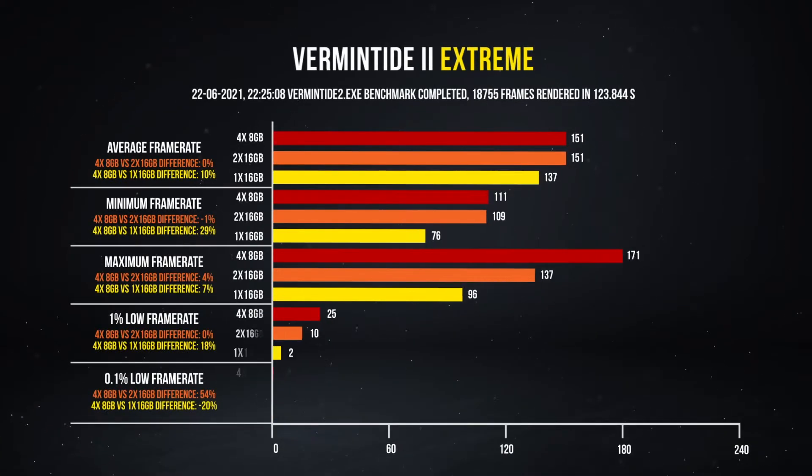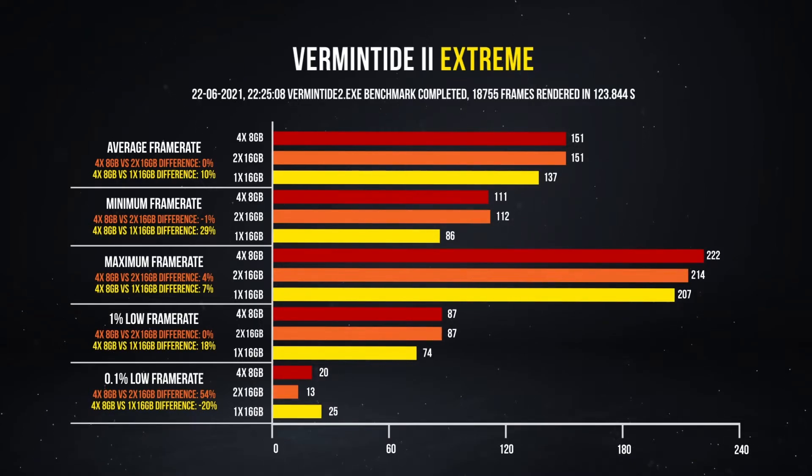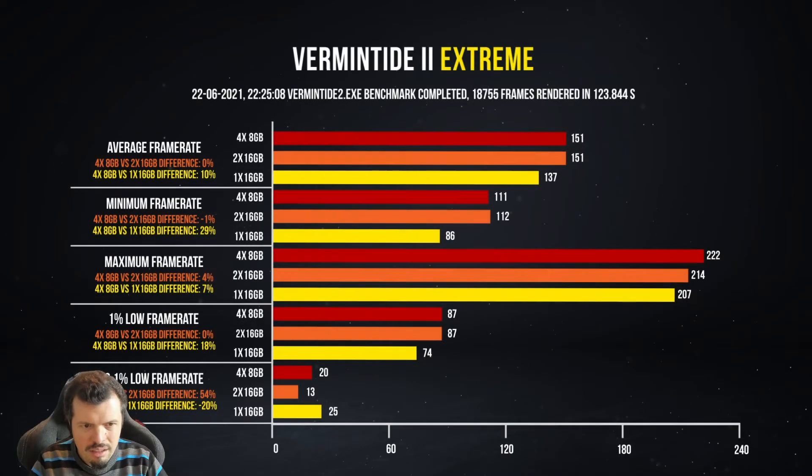In the more CPU-intensive Vermintide 2 Extreme, look at these results — minimum frame rate increased by nearly 30% between the different configurations. The full 4-DIMM setup gives the best overall performance, but it's not so much better than dual channel that I'd push you in that direction. So my recommendation now would be 2x16GB, with the option to upgrade to 64GB if needed in the future.